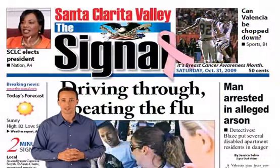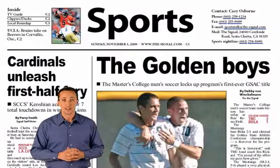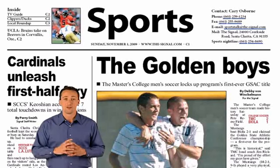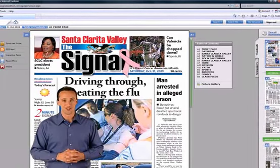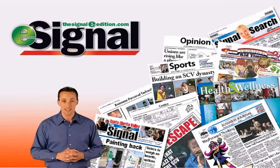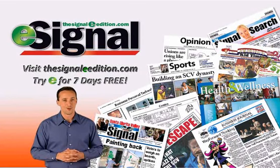Take the coverage of the Santa Clarita Valley news and sports available only in the Signal, and combine it with the convenience and availability of having it all 24-7. The result is E, your local news source built for today's busy lifestyle. To sign up, just click thesignaleedition.com and follow the link. By signing up today, you can try E for seven days free. Go online and try the Signal E edition today.